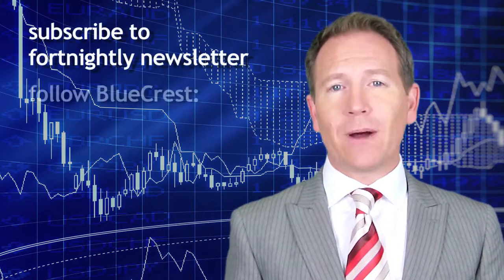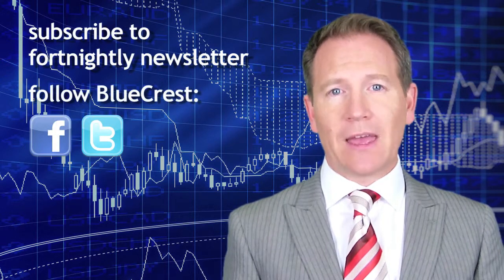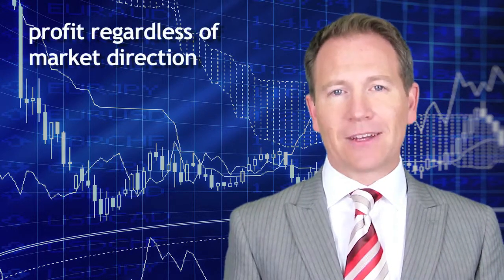I'll see you for another update in early September. To receive that update, subscribe to our newsletter or follow us on Facebook and Twitter for weekly updates and insightful financial commentary. You can also follow us on YouTube, Vimeo, or LinkedIn. Until then, the Bluecrest algorithm will continue to trade automatically to generate profit regardless of market direction.